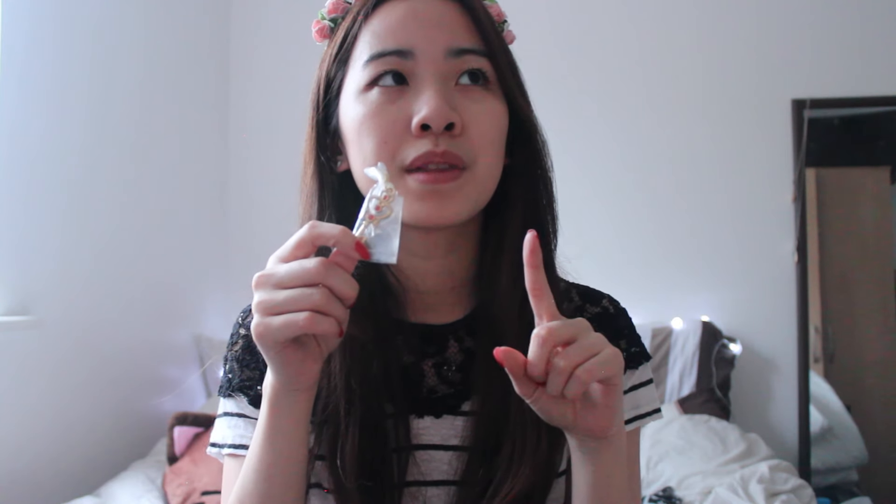This one was something I bought just after Anime Japan at one of the gacha machines. I didn't know what this was at first, but now I know this is the little time travel key that belongs to Pluto that Chibi Moon steals.